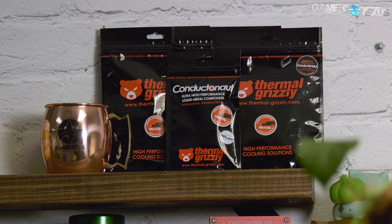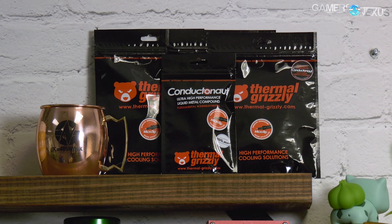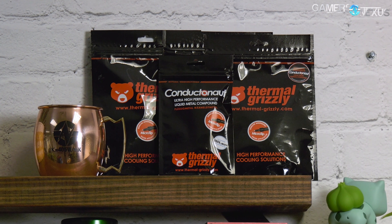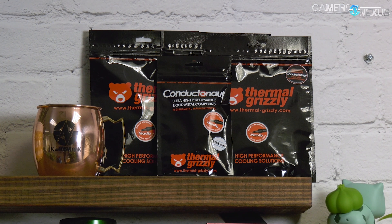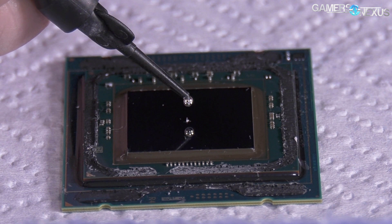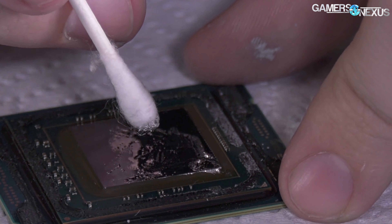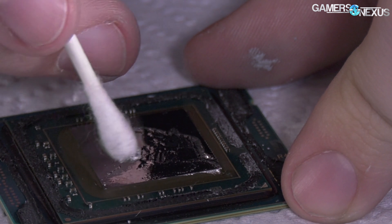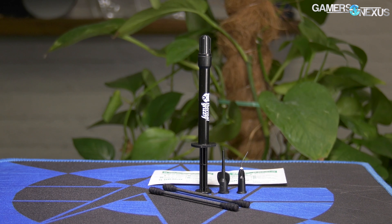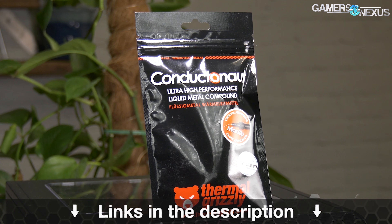This video is brought to you by Thermal Grizzly's Conductonaut Liquid Metal. Conductonaut is what we've used in all of our liquid metal and delid thermal tests, capable of dropping CPU thermals significantly when replacing the stock thermal interface. Lower CPU thermals don't just allow better overclocks, but also lower noise levels because the transfer efficiency is increased. The mix of gallium and indium makes for a thermal conductivity of 73 watts per meter Kelvin, outclassing traditional pastes significantly. Learn more at the link in the description below.